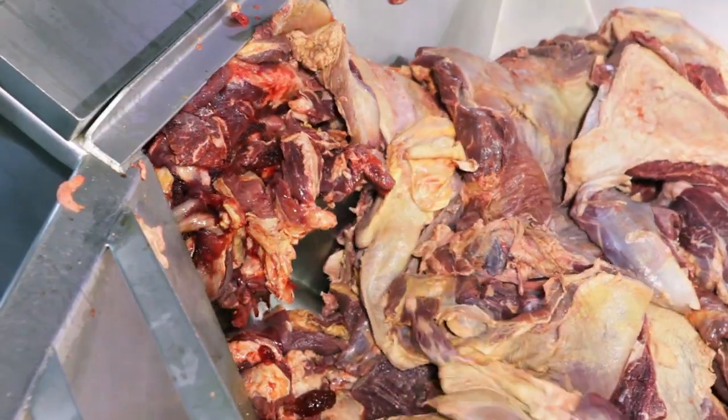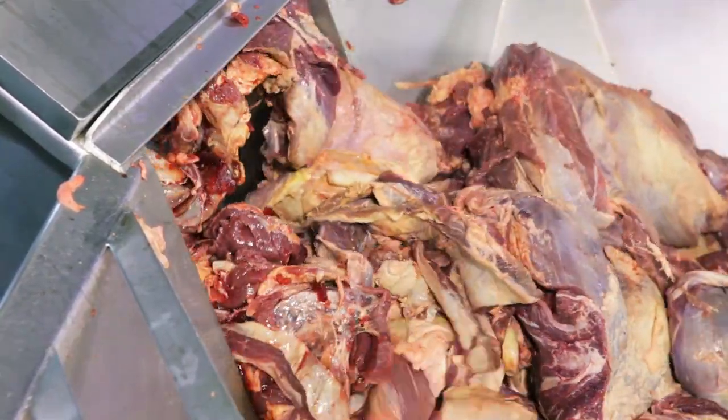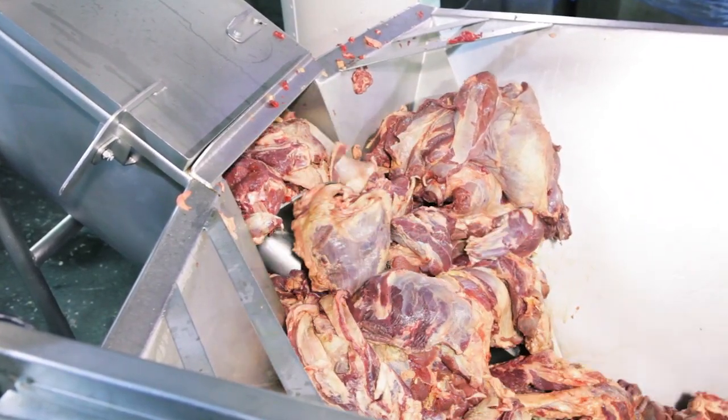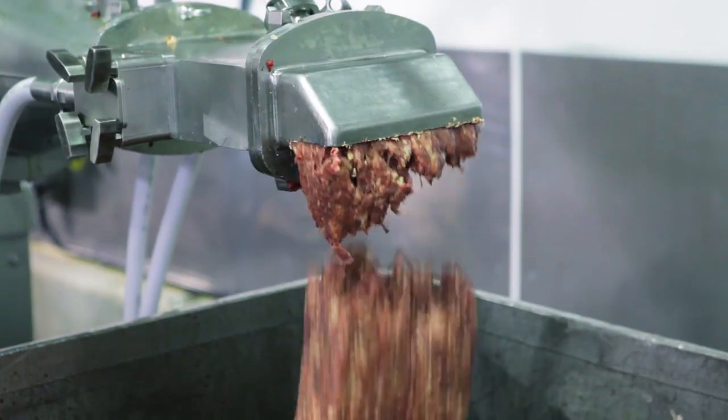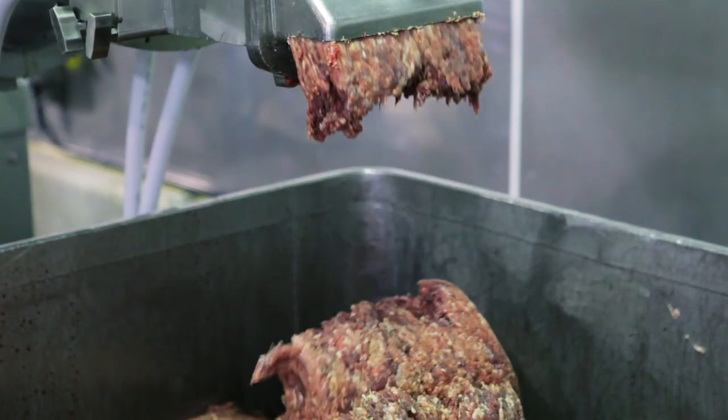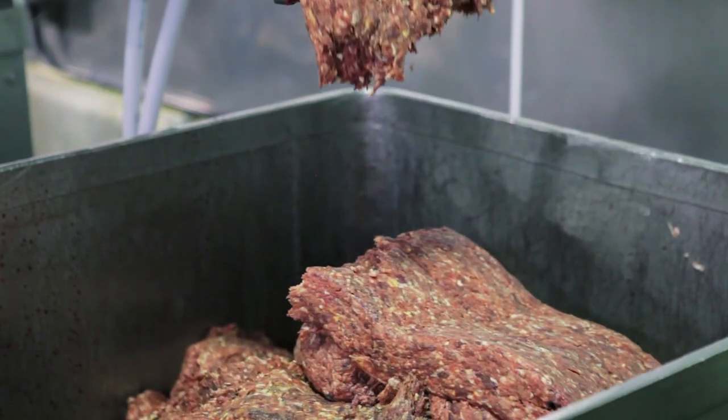Switching from NRA to the Thermo Fisher Scientific machine, we see great improvement in product consistency. It's a lot less labor intensive and it gives us 100% analysis of all the meat being processed. There is less variation, and that pretty much makes our process more stable.